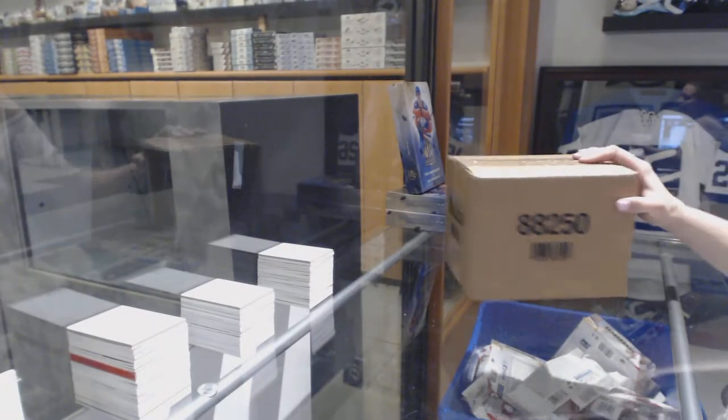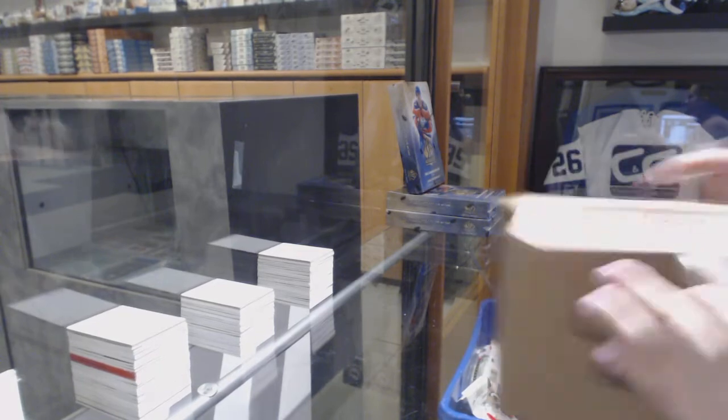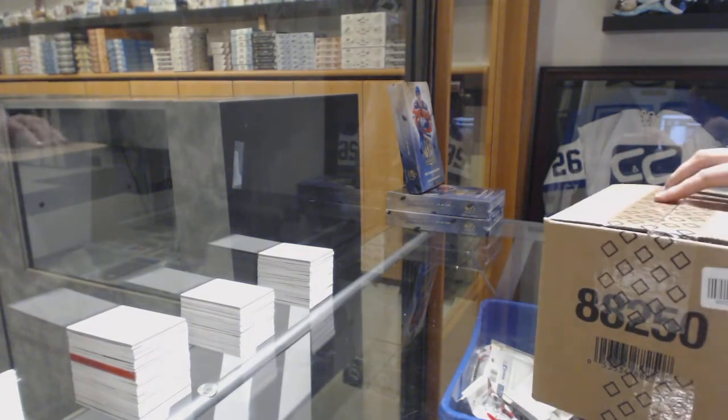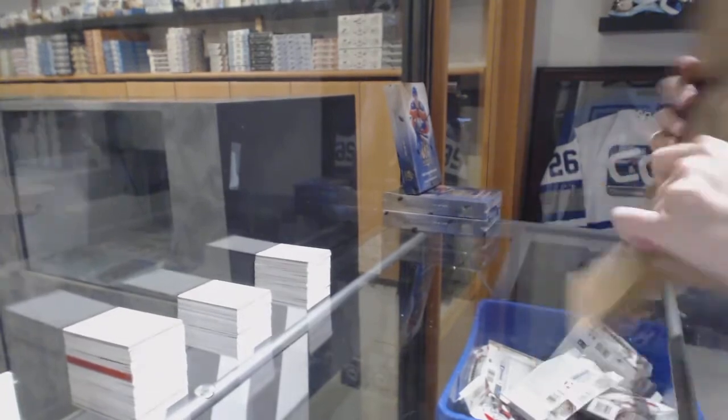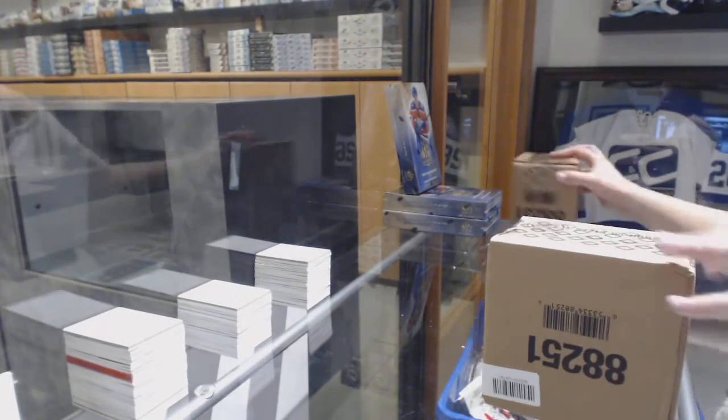Alright, we've got 8 Feet Down, 10 Box Master Case, 17-18 Upper Deck Black Diamonds. Best of luck to you, good sir. Let's crush it.